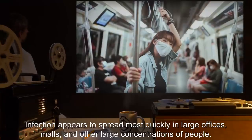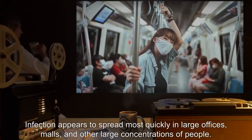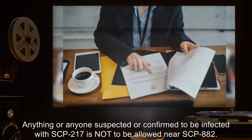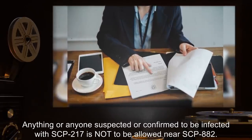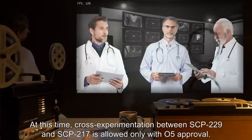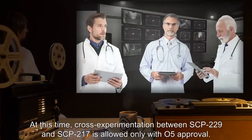Infection appears to spread most quickly in large offices, malls, and other large concentrations of people. Note: anything or anyone suspected or confirmed to be infected with SCP-217 is not to be allowed near SCP-882. At this time, cross-experimentation between SCP-229 and SCP-217 is allowed only with O5 approval.